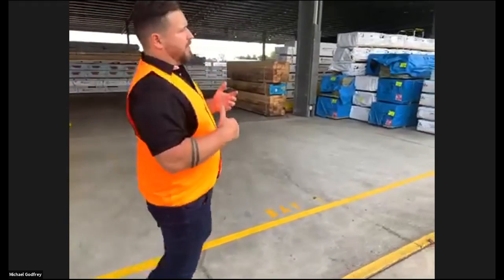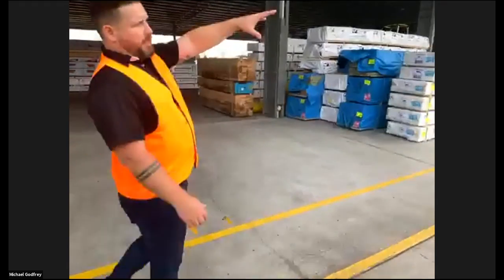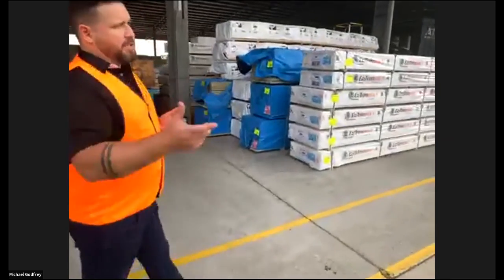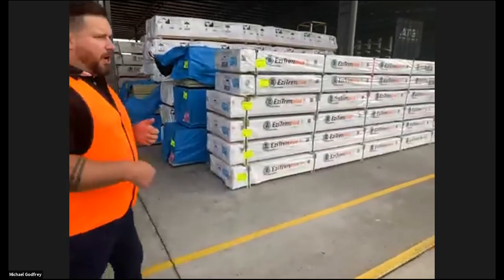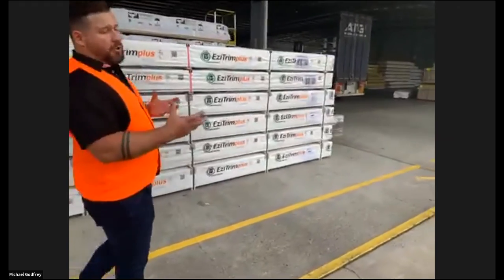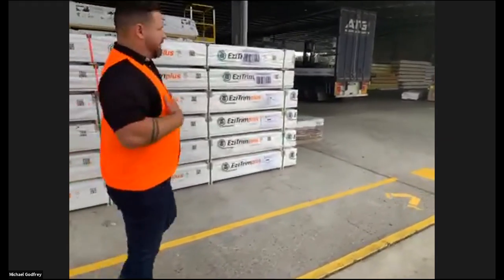We bring the cedar in. We dry it ourselves in our yard that is just next door and distribute it to furniture wholesalers, stair builders and the like. Cook's is a bit of a different model of wholesaler compared to us.